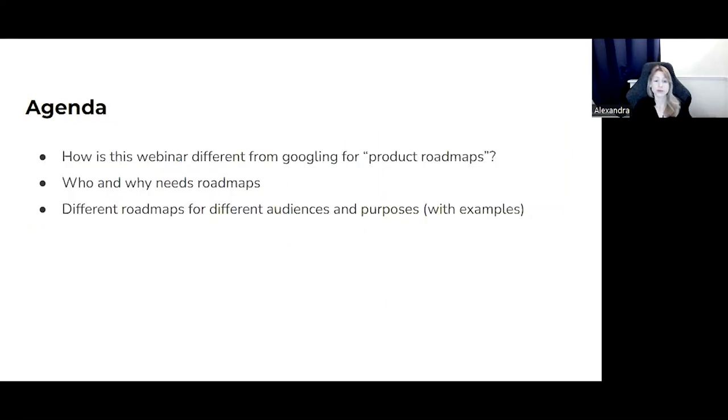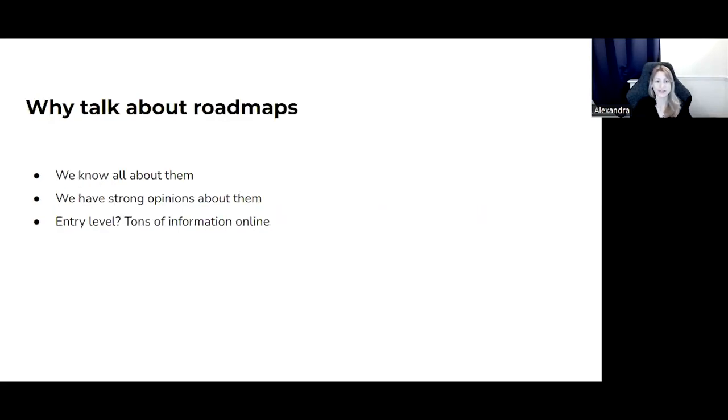Today we will talk about product roadmaps. I will start by sharing why I think you should consider listening to this webinar before or even instead of looking for product roadmap templates online. Then we will put on our product manager hats and look at roadmaps as if they were our products. We will discuss who needs product roadmaps, what they need from them, and why I think you might need more than one roadmap to be successful. I'll try to make this part practically useful by showing you some examples. Now let's dive in.